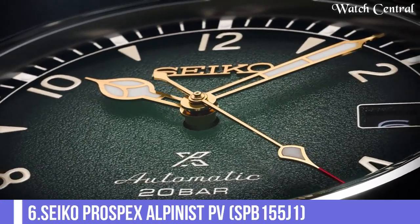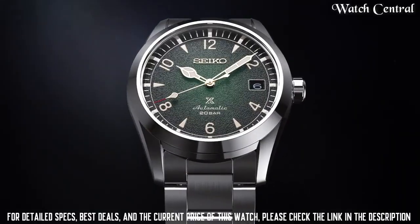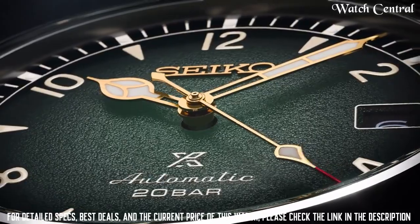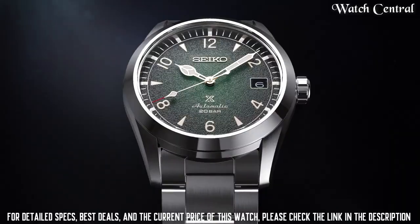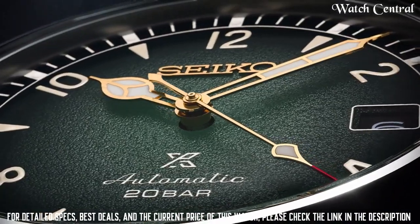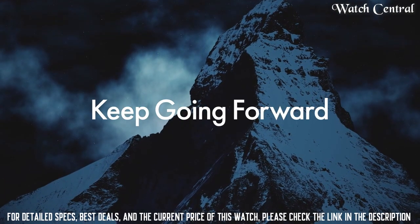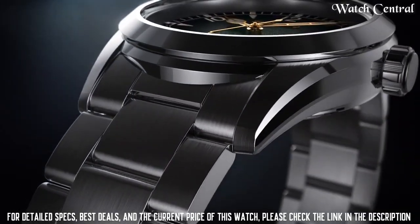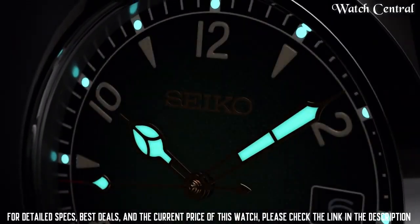Number six: Seiko Prospex Alpinist SPB155G1. Stately steel case, thickness 12.9 millimeters, diameter 38 millimeters, lug to lug 46 millimeters. Crystal: curved sapphire crystal with anti-reflective coating on inner surface. Luminous rate on hands and index. Clasp: threefold clasp with push button. Caliber 6R35, automatic with manual winding. The watch has a vintage and elegant look, making it suitable for outdoor activities, casual wear, and also as a collector's item.